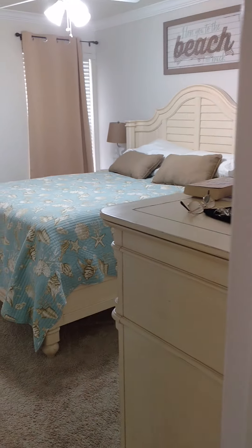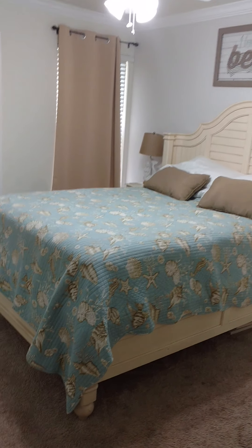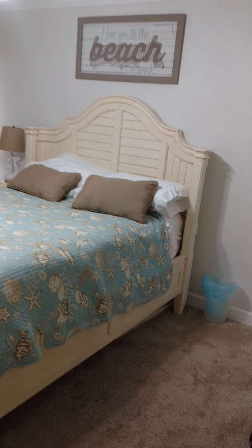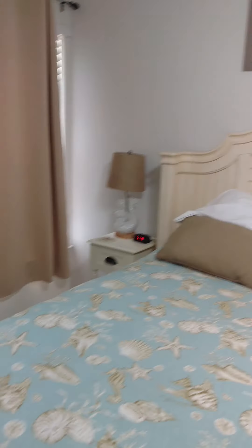Stepping back out of the bathroom, on my left is our bedroom. It is a one-bedroom unit, so the bed is comfy. I guess it's a queen size, not sure, but this is the bedroom. There is a TV on the wall in the bedroom and then there's a dresser.